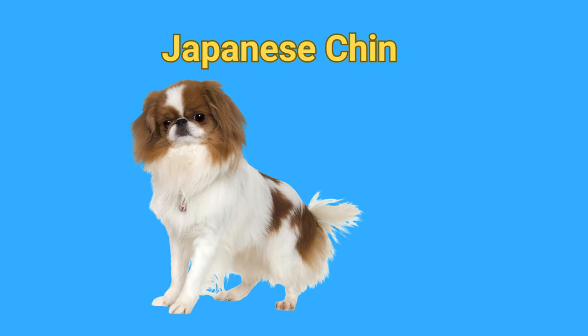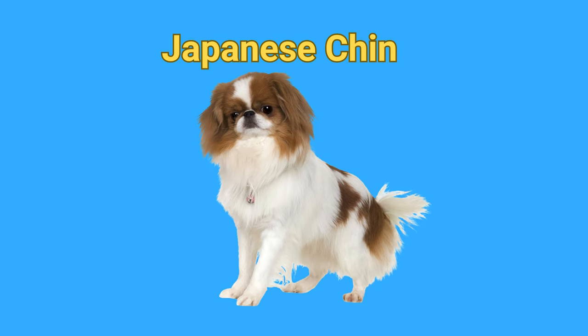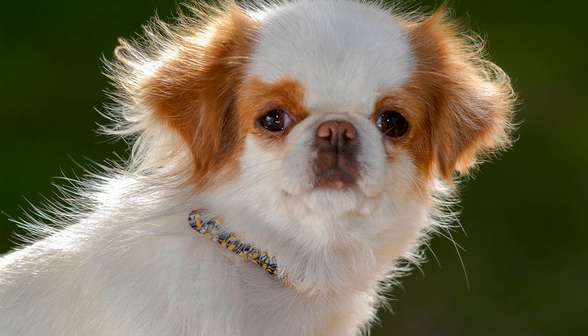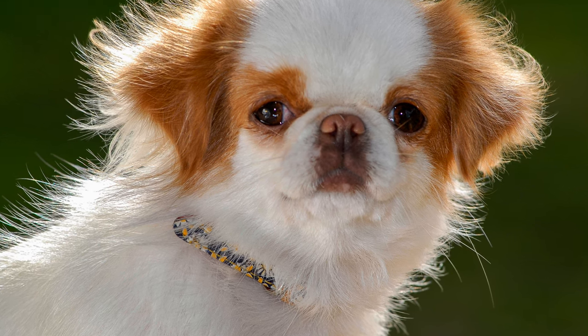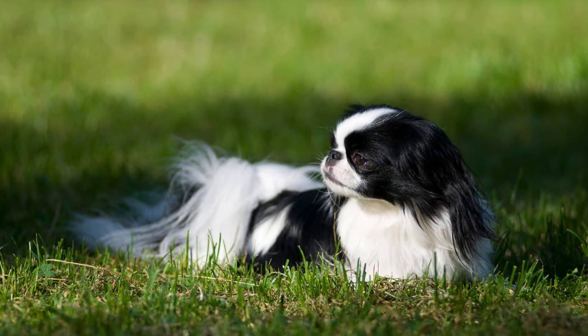The Japanese Chin is a lovely small companion known for their silky coat and noble demeanor. Often described as a cat-like breed, this lapdog is neat, graceful, and generally quiet. They have an unmistakable eastern appearance, a large head, short muzzle, and round, dark eyes that give them an astonished look.